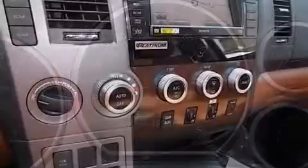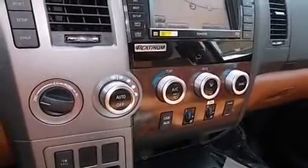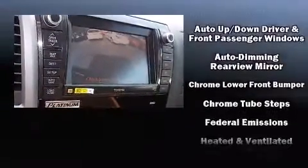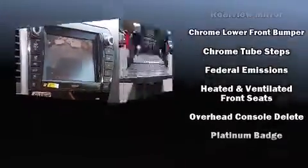Audio features include a CD player with MP3 capability, steering wheel mounted audio controls, and twelve speakers ensuring optimal sound no matter where you're seated.